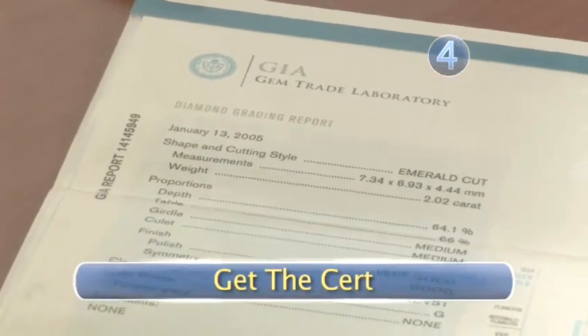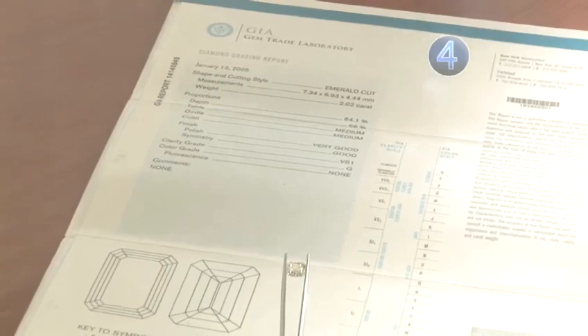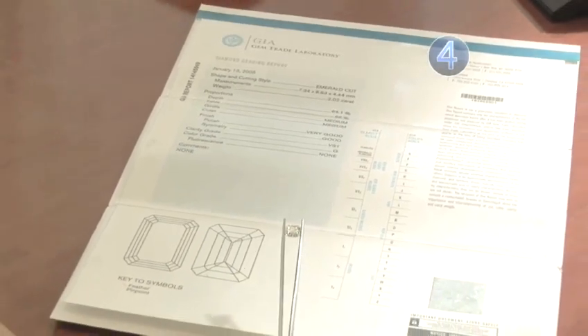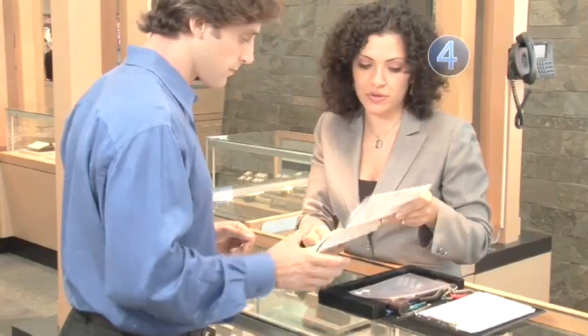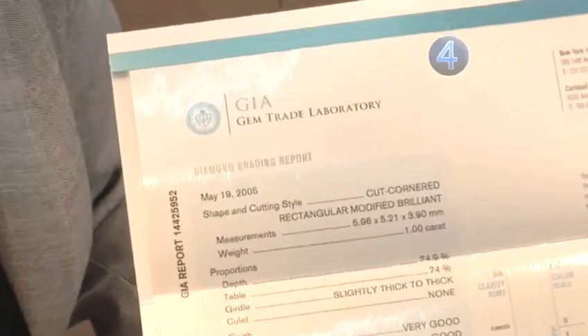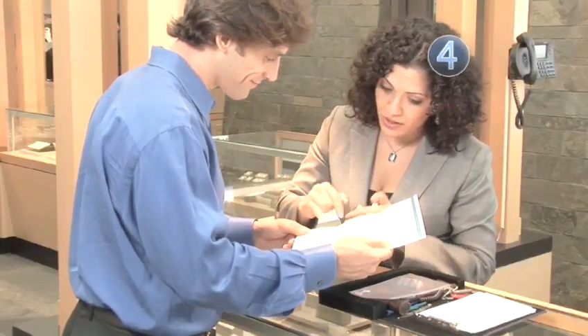Step 4: Get the cert. Make sure that whatever diamond you choose has a cert — a written document from a credible gemological lab, like the Gemological Institute of America, that delineates the diamond's four C's and other useful info. Ask to see this document before you purchase the diamond.